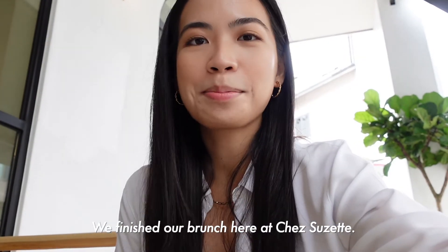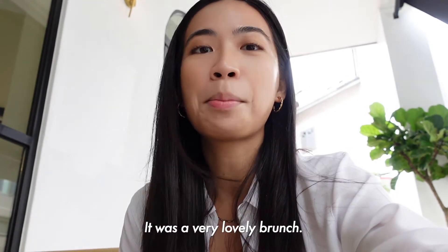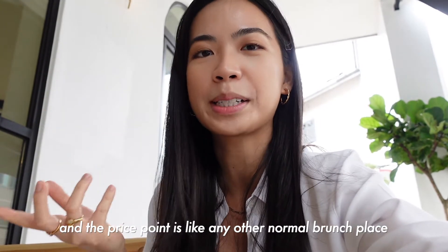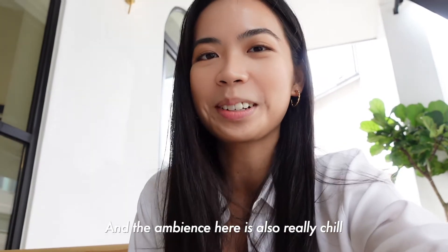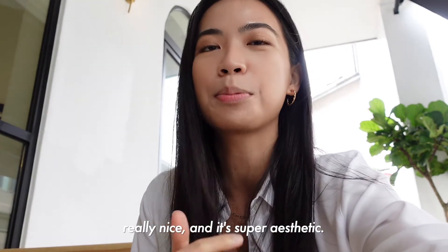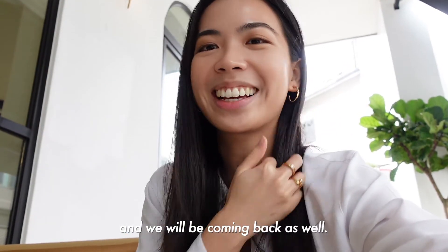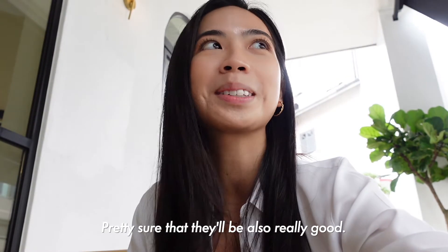We finished our brunch here at Chez Suzette. It was a very lovely brunch — the food is really good. The price point is like any other normal brunch place, but you get more value for your money. The ambiance is really chill and super aesthetic. Would definitely recommend coming here. We will be coming back as well to try the other dishes, which are pretty sure to be really good too.